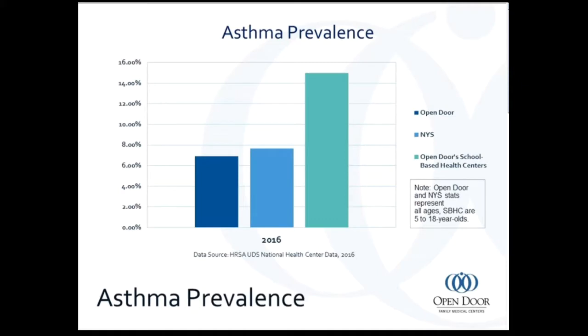This graph shows asthma prevalence in 2016. The Open Door and New York State data is on the left, and the school-based health center's data is on the right. The percentages look a little higher for our school-based health data because it represents patients ages 5 to 18. It's also because we're really good at identifying this problem — it is very common in childhood and we're always looking for it — and we're able to offer treatment plans that can really help these kids to have good outcomes.